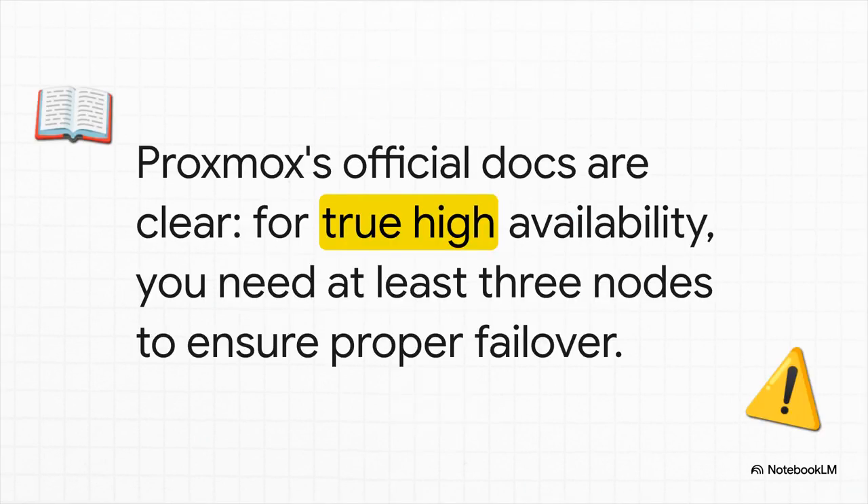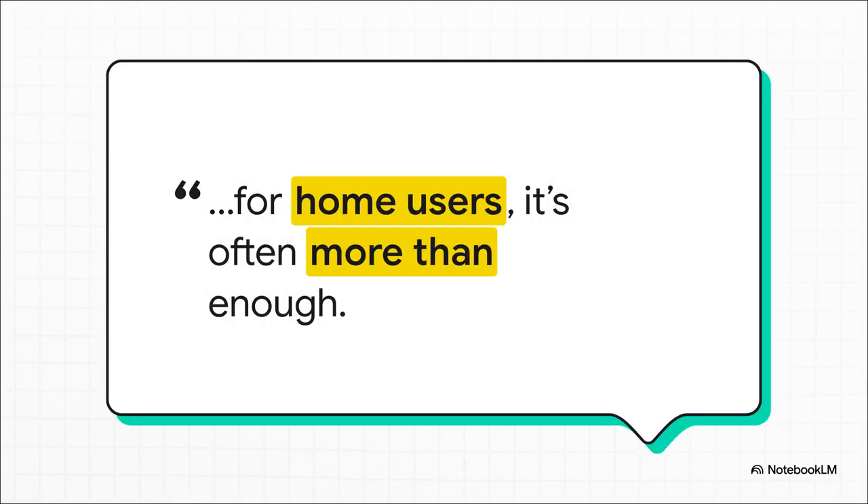To be fair, the official Proxmox documentation is super clear on this. If you want true enterprise-grade high availability — automatic, seamless failover — then a minimum of three nodes is the rule. And it's there for a really good reason: to prevent this catastrophic thing called split-brain. But the counter-argument you'll hear on every forum, every Discord server, is that for the average home labber, a two-node setup is totally fine. In fact, it's more than enough. It's all about being pragmatic, not chasing enterprise perfection that we don't really need at home.